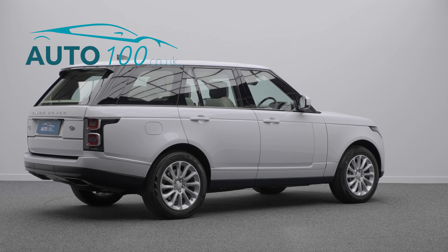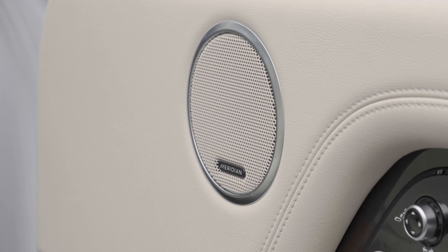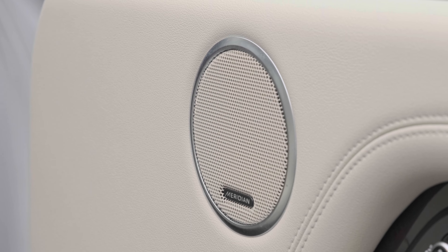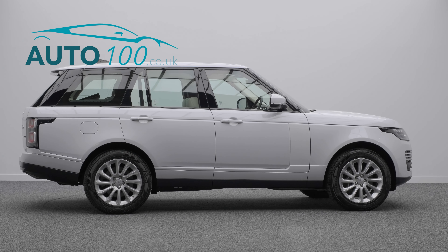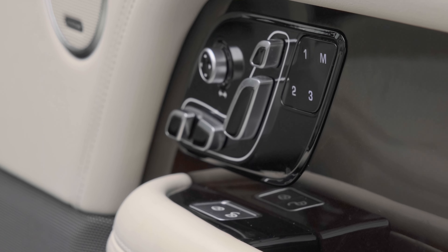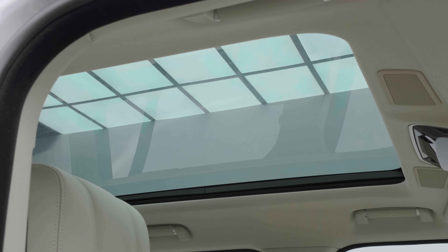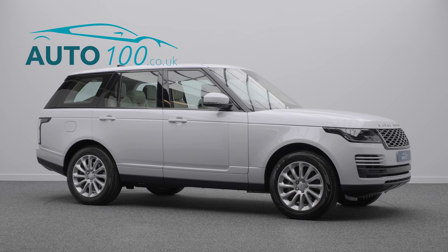This stunning vehicle benefits from a fixed panoramic glass sunroof, duo touch screens media navigation system, heated front and rear seats, heated steering wheel, reverse assist camera, Meridian audio system, memory function front seats, and so much more.